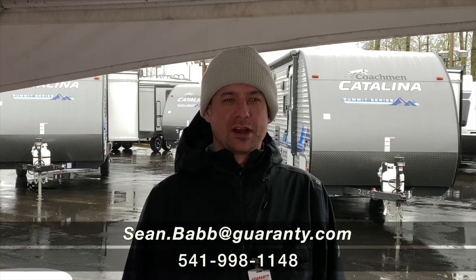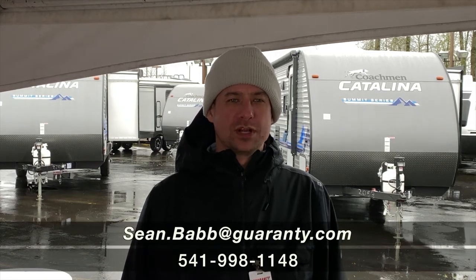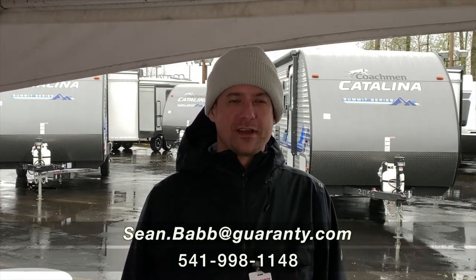Once again, I'm Sean with Guaranty RV, and thanks for checking out our 2021 Arctic Fox 25Y.